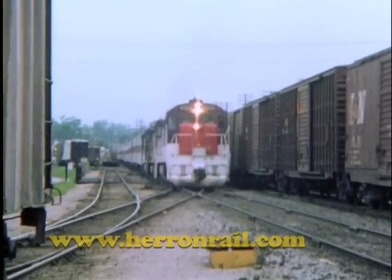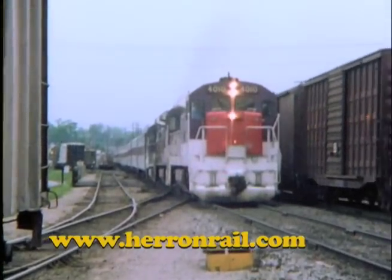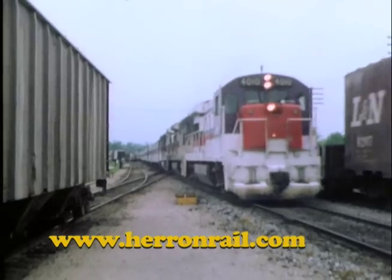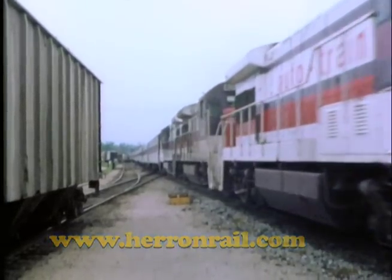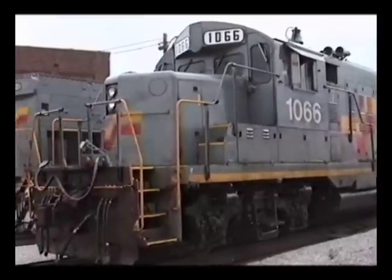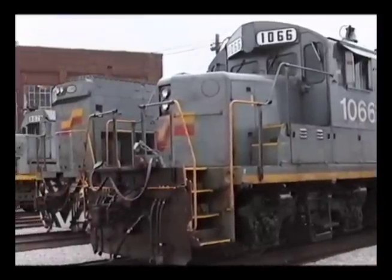The northbound Louisville section of the Auto Train.